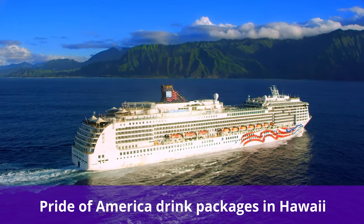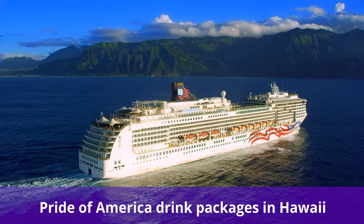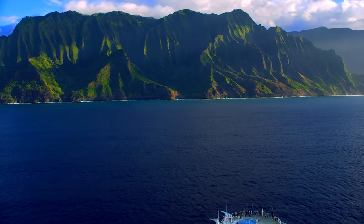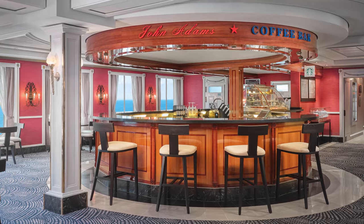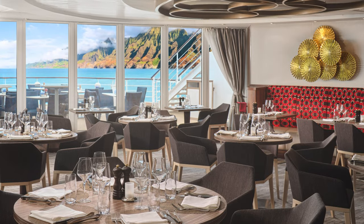Are you sailing on Pride of America? There's actually a sixth Norwegian beverage package that can be bought only if you're sailing on board Pride of America. With the Hawaii Beverage Package, you will get unlimited craft cocktails, as well as premium spirits, wines by the glass, and a variety of beers.